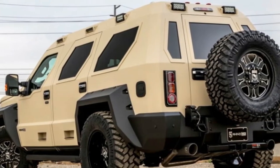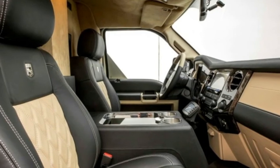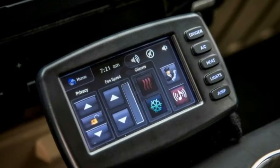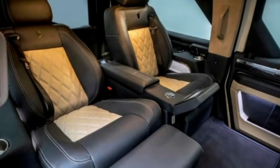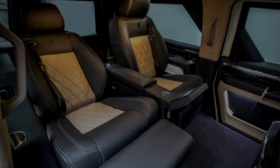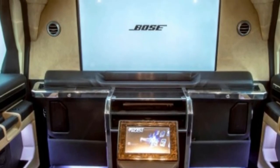Only three colors are available. Black, tan, and khaki green make up the exterior colors, while the interior can be all-black leather or contrasting leather in black with your choice of red or tan. Pricing isn't listed by USSV, but ordering a Rhino GX requires a 25% deposit for American clients and a 50% deposit for international buyers.